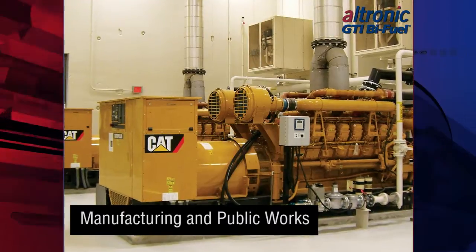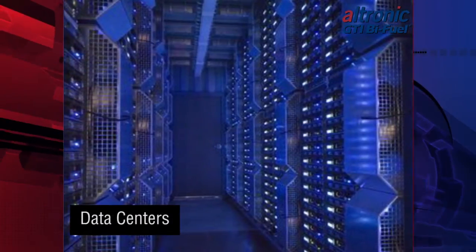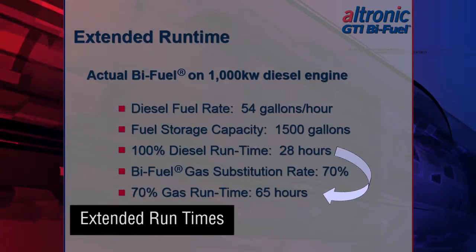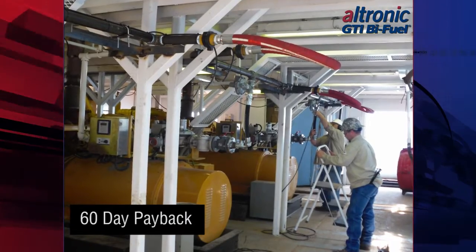Through our global network of distributors, we've placed systems on drilling and fracking rigs, in manufacturing and public works facilities, in data centers, and many other applications all around the world. GTI bi-fuel users have experienced extended run times with their primary and emergency backup generators and cost savings that have provided rapid payback on their bi-fuel investment.